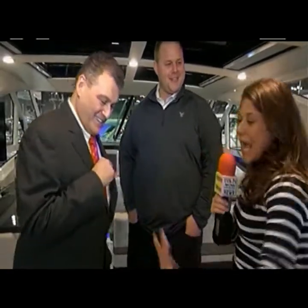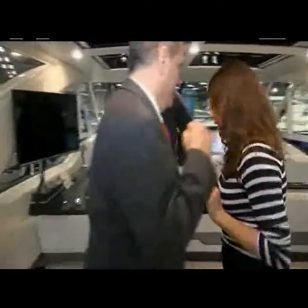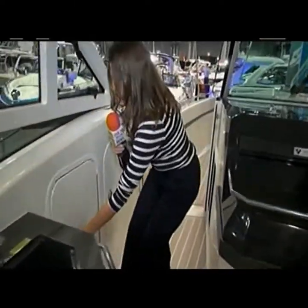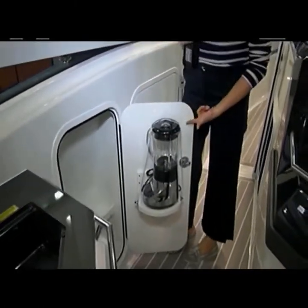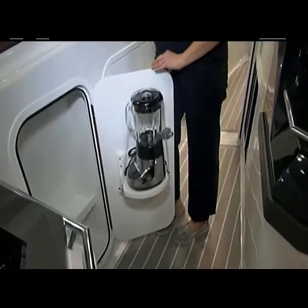I can only ask questions — you guys have the answers. There was something about a mixer. Oh yeah — your favorite. I think everyone's going to love this. Hidden somewhere on this boat is a blender — I call it a margarita mixer. Where is it? Who doesn't want this on their boat? This is my very favorite thing I found. It's so fun.